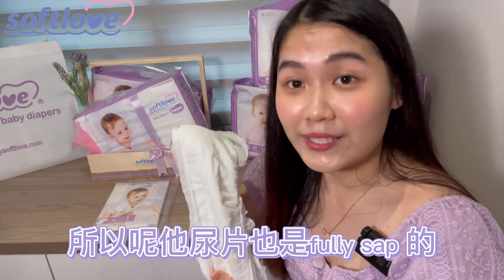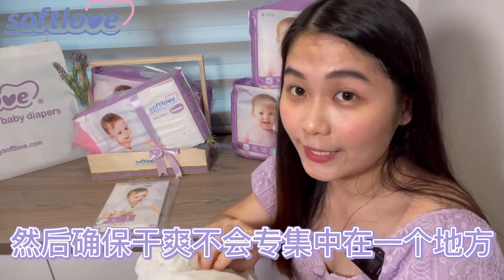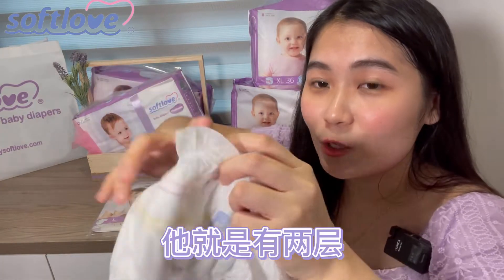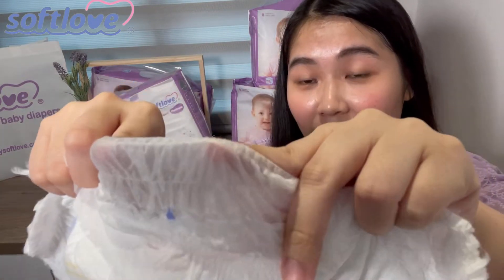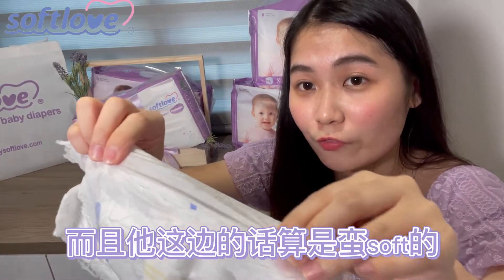之前讲解卫生米的时候已经有特别讲解100% SAP是什么东西了，所以这款尿片也是fully SAP的，确保干爽不会集中在一个地方。它有liquid lock的system，会有两层，你看到吗它这个真的很大。这个的话呢可以防水、可以避免侧漏，而且这边算是蛮soft的，不会弄到宝宝的屁屁紧紧或红红。